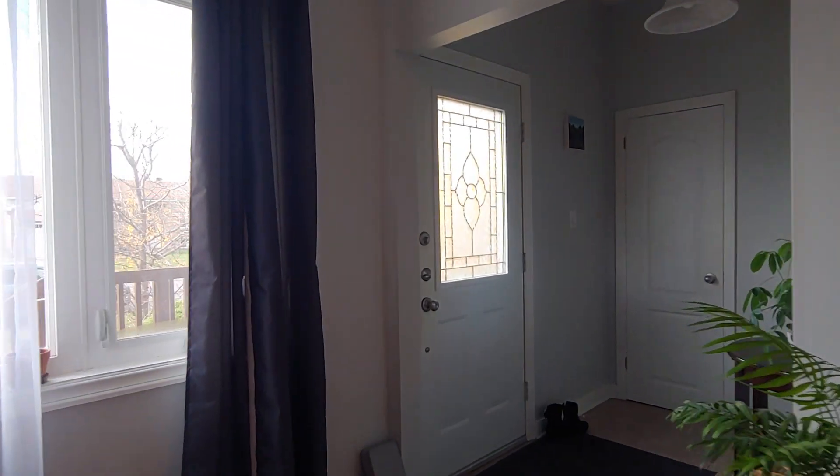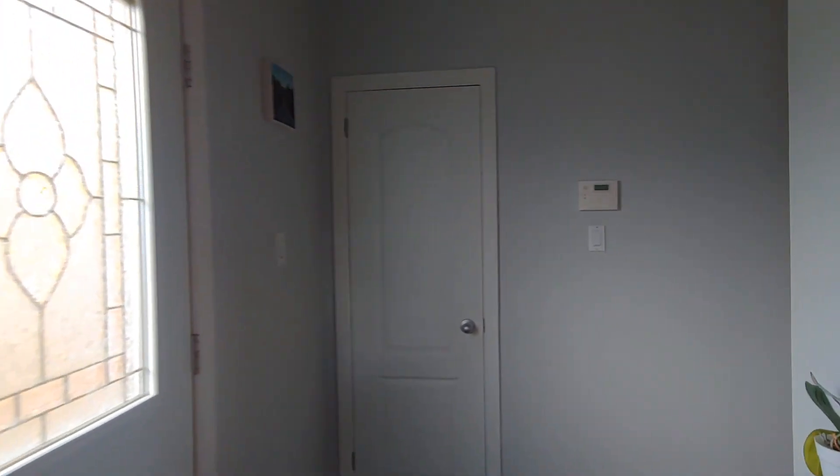So this is the entrance. Coming in, front door closet.